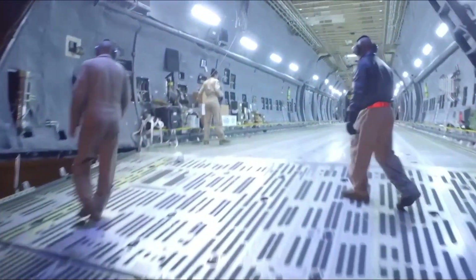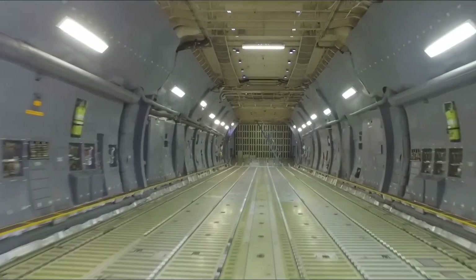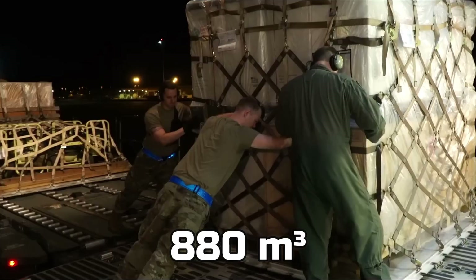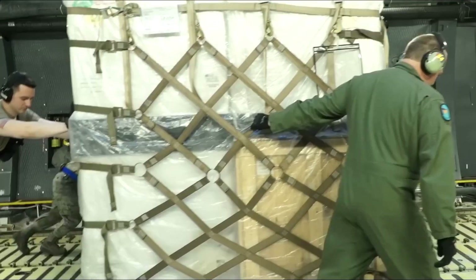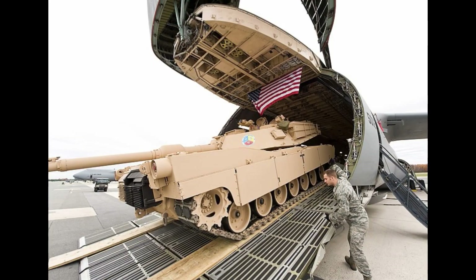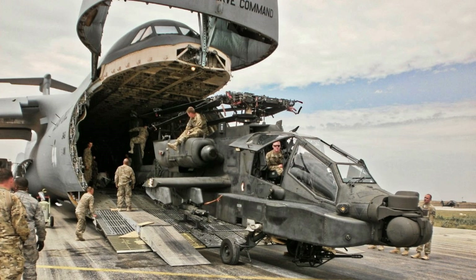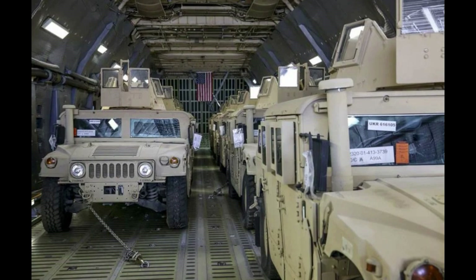The cargo area looks like a warehouse when you walk in. The size is about 880 cubic meters, meaning 463 full pallets will fit inside. If carrying tanks, two M1A Rams will fit. If carrying helicopters, six Apaches fit in here. And if carrying Humvees — the hummers the military uses — you can fit 15 of them.